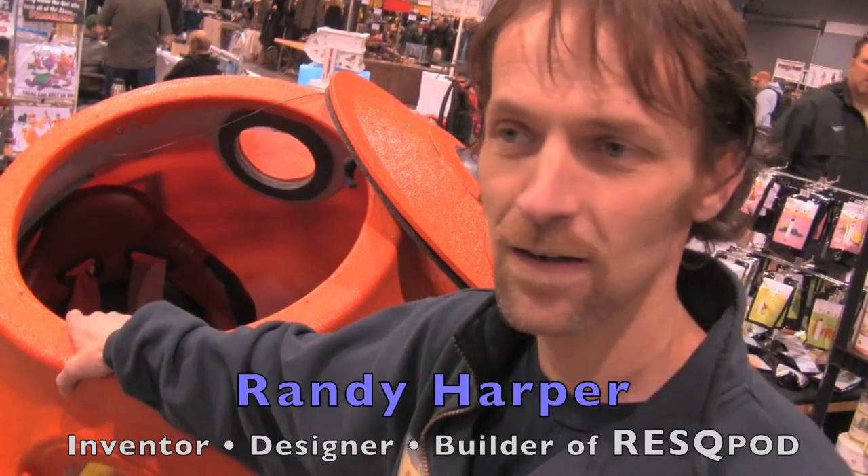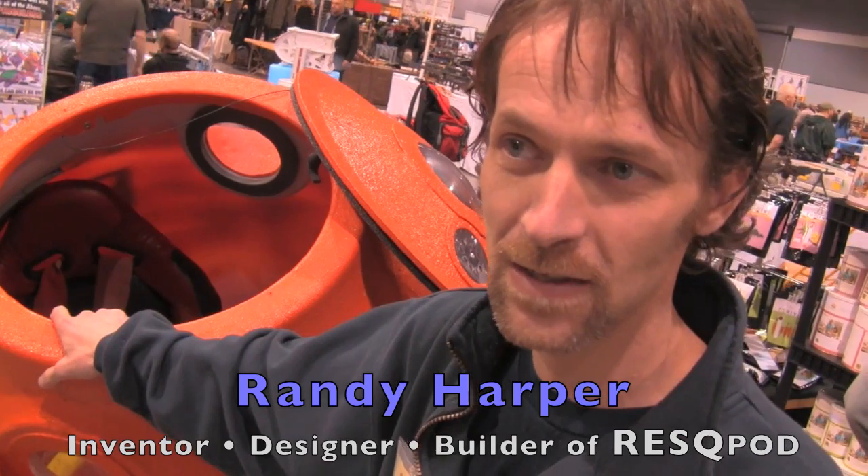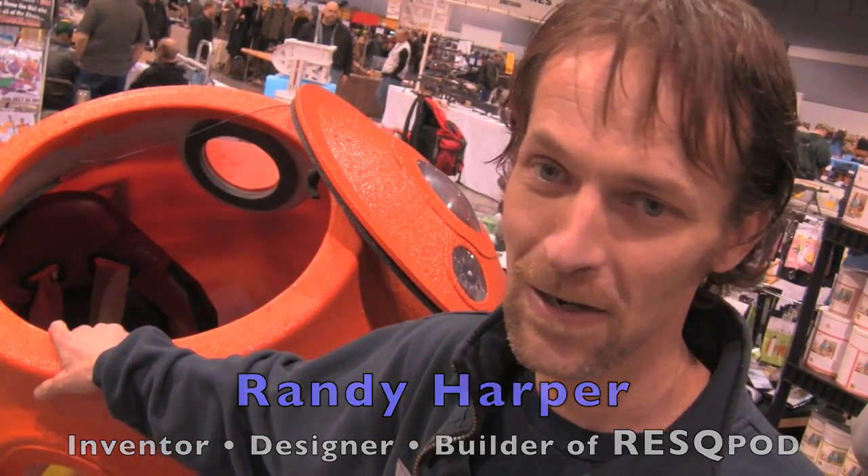My name is Randy Harper. I'm a local campus resident and this thing is built in my garage. I'm proud to say it's all built in the United States — probably the only thing here that is.